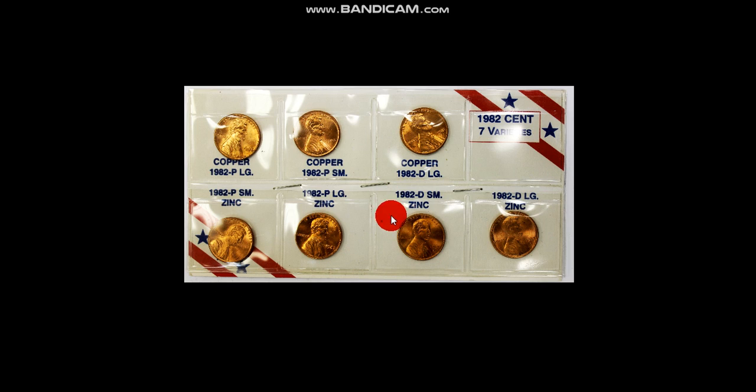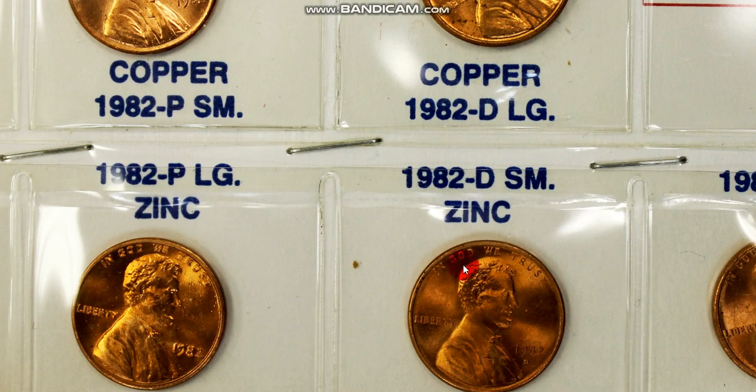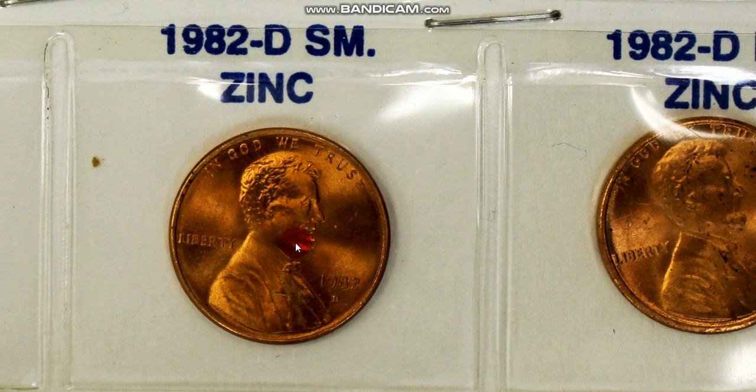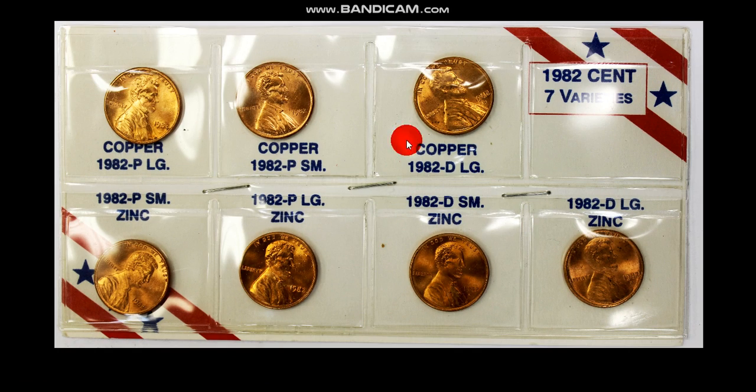The only one is this one right here. You see this one? This is the 1982 D small date zinc. In and of themselves, a set like this, I might get 10 bucks out of it — they're not worth that much money. 98% of the 1982 D Lincoln cents are worth face value.